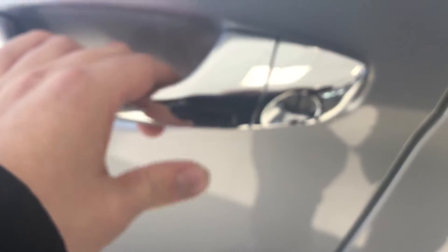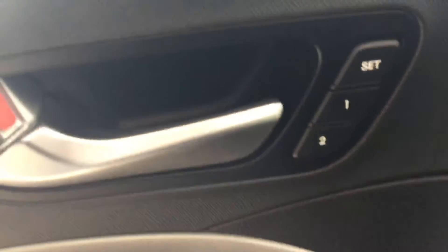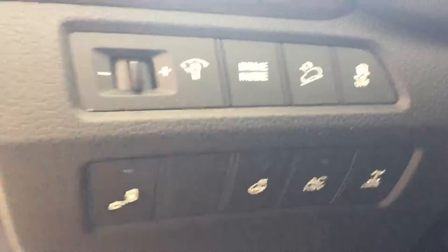Keyless entry here in the door — all you have to do is press this button and it'll lock and unlock the doors for you. You've got power windows, power locks, power mirrors, two levels of adjustable seating, with all your controls right here.